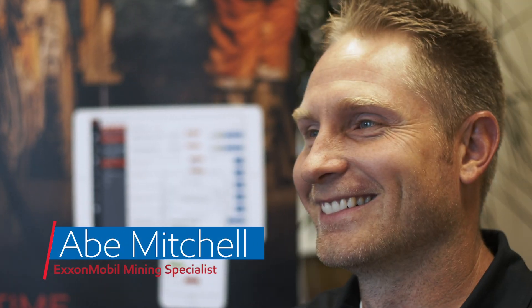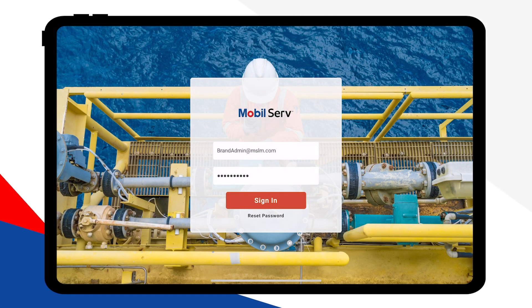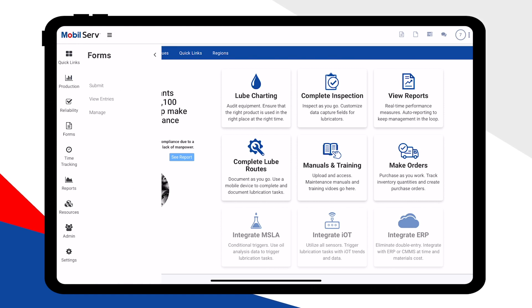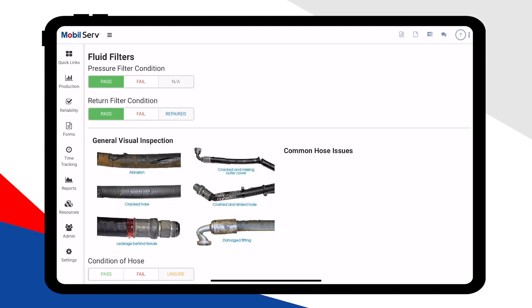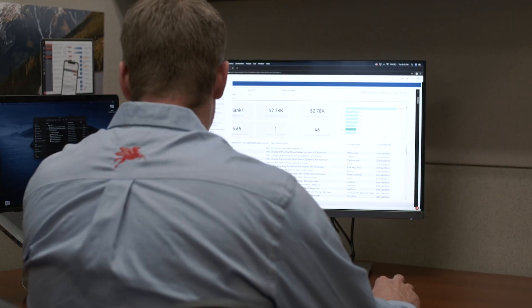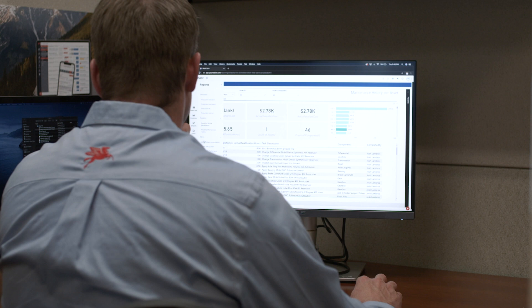In today's environment, mining is more competitive than ever. That's why we're proud to deliver the leading collaborative digital technology in the mining industry. The Mobile Serve lubrication management platform is a secure, mobile-ready app that easily captures critical information in the field, whether you're connected to the internet or not.